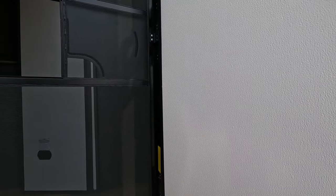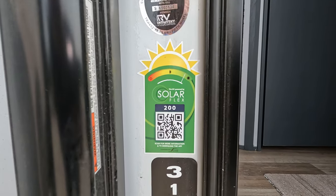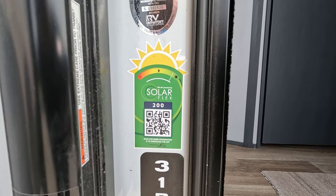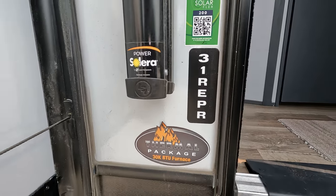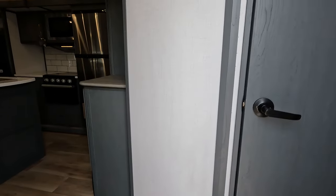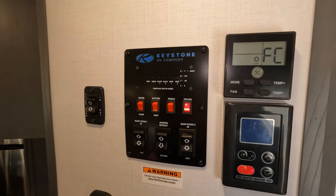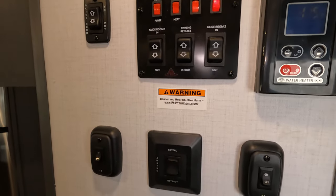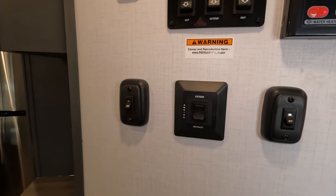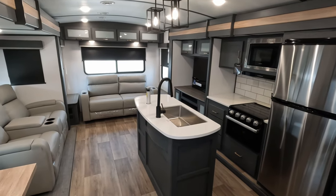If you guys are new to this or have a little experience, this has the Solar Flex 200 on it. If you don't know much, feel free to go through and do some learning — it is a really cool system. Walking on in, everything's running off battery right now, so this whole thing is lit up and ready to rock and roll.